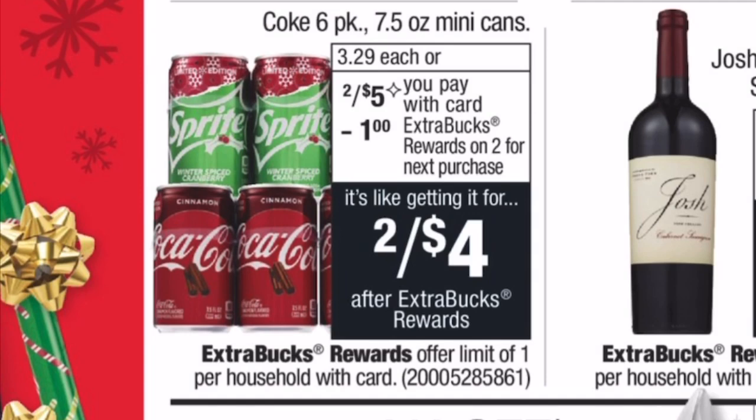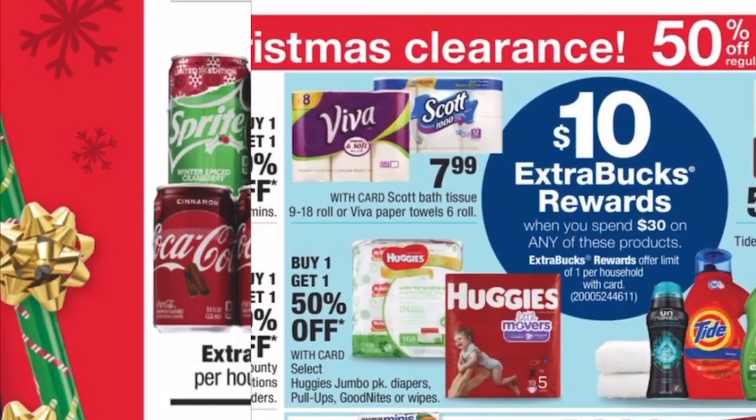The first deal is the six-pack mini cans of Sprite and Coke — on sale two for $5. Buy two and get a $1 Extra Buck back. You'll pay $5 at the register, get $1 Extra Bucks back, making the final cost $4 or just $2 per six-pack. They're super cute and festive — great for holiday parties and gatherings.